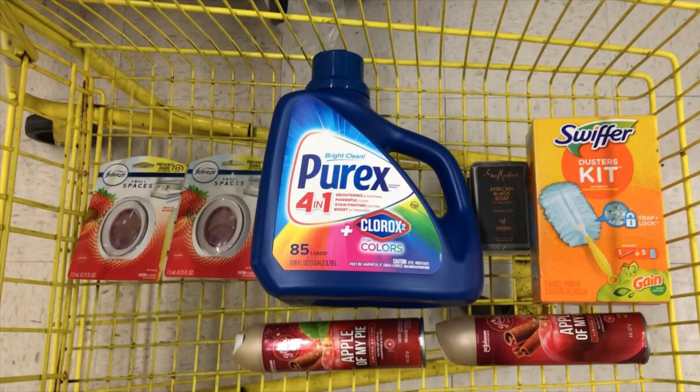I cannot say this enough: make sure you're scanning your items on the Dollar General app. There's normally a little barcode icon at the top right-hand corner — click it and it opens like a camera so you can match it up with the barcode on the back of the product to confirm the digitals and the price. Always do that when you're at Dollar General. These are going to be amazing deals for this Saturday only.